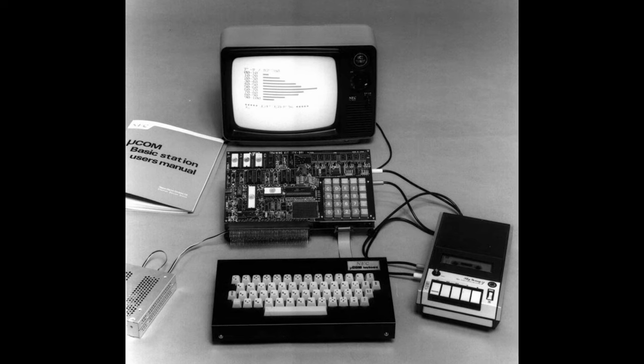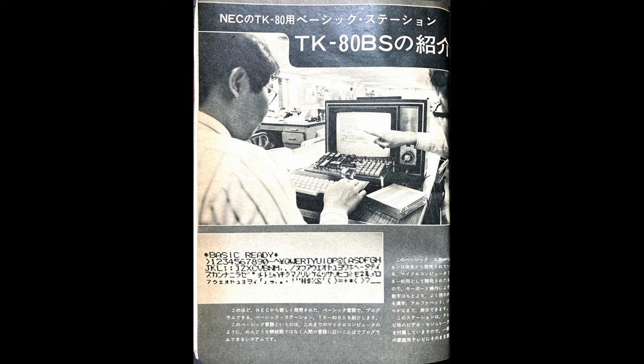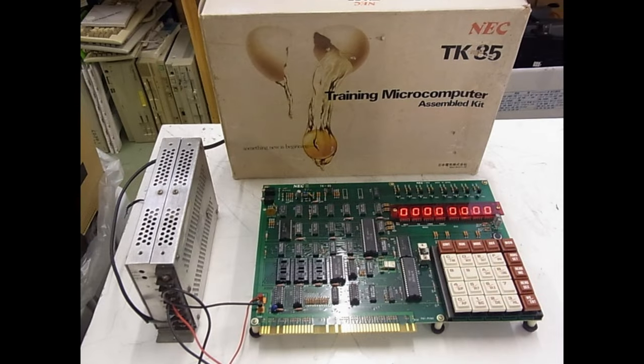Even though the TK80 was hugely successful - much more than Apple or Commodore - it lacked speed and functions, which led to an expansion kit, the TK80BS, with more RAM and a BASIC interpreter. But the kit still wasn't enough to satisfy customers, and it forced NEC to develop a newer and better computer: the PC-8000 series.